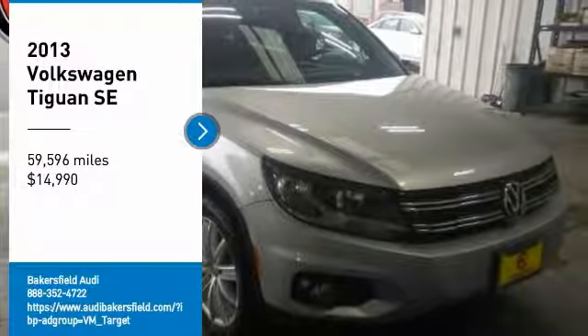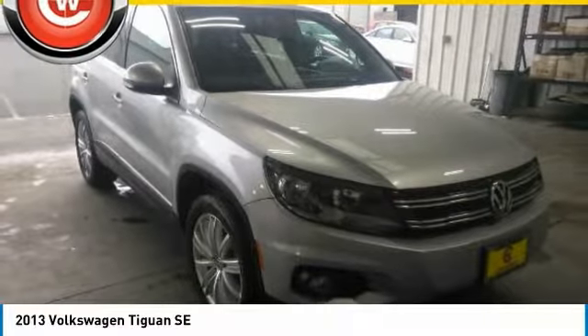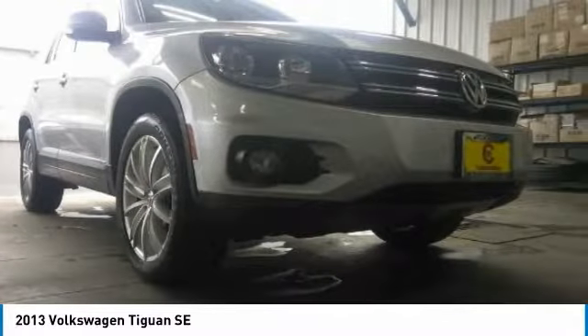Make a great choice today with the 2013 Tiguan. With Volkswagen Tiguan, it's good to be turbo. Turbo with class.